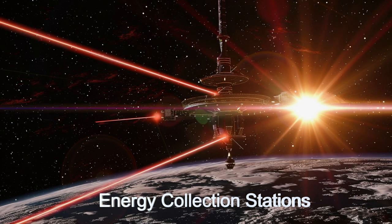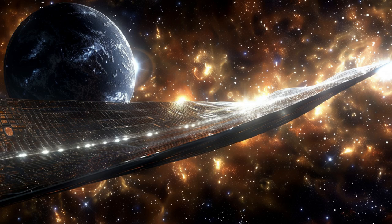Ironically, the first two ribbons destroyed themselves from uncontrolled oscillations resulting from too much energy being collected in the ribbon and not enough generators to remove it.